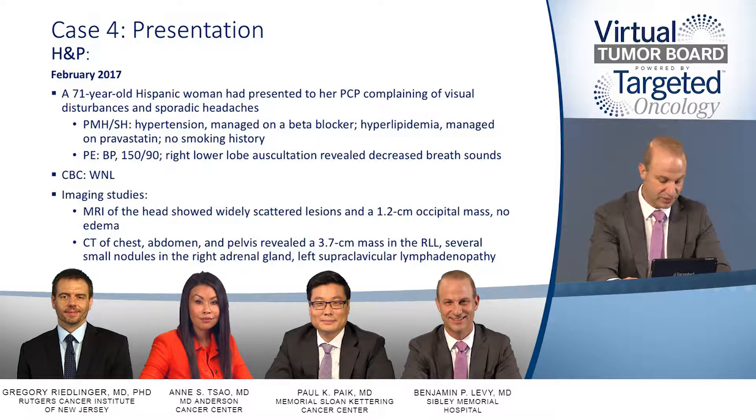This is a 71-year-old Hispanic female who presented to her primary care physician complaining of visual disturbances and headaches. Her past medical history is consistent with hypertension managed on a beta blocker and hyperlipidemia. She's a never smoker. On physical exam, her blood pressure is 150 over 90, and right lower lobe auscultation reveals decreased breath sounds. Her CBC is within normal limits. MRI of the head shows widely scattered lesions and a 1.2-centimeter occipital mass with no edema.